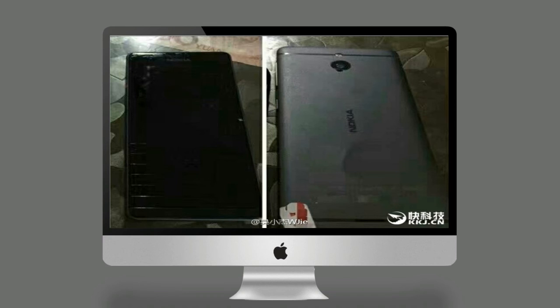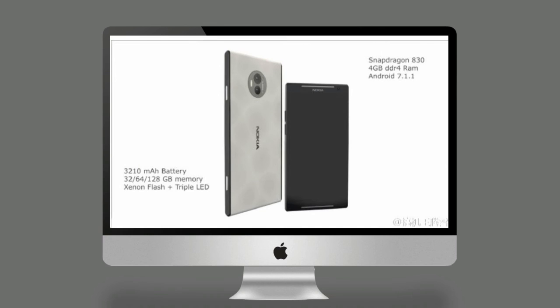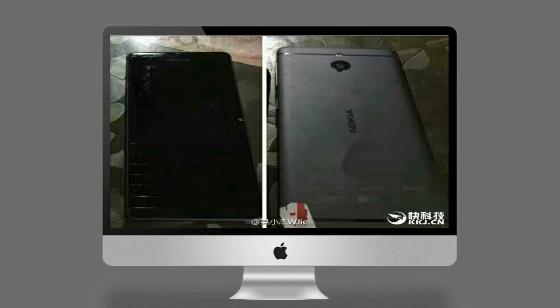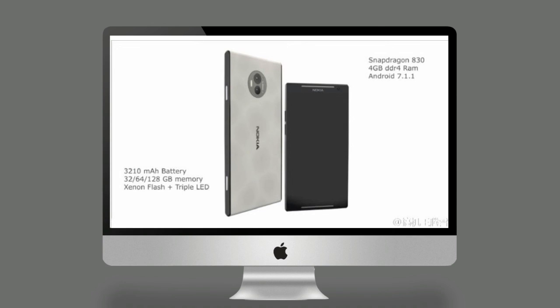A couple of leaked images show an all-metal phone with Nokia branding at the rear. Unfortunately, the turned-off display doesn't show anything at the front. The leaked Nokia smartphone images couldn't be verified and we advise readers to take the images with a pinch of salt, considering this could be an early prototype of the high-end Nokia flagship.